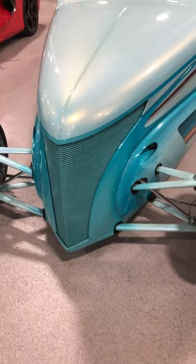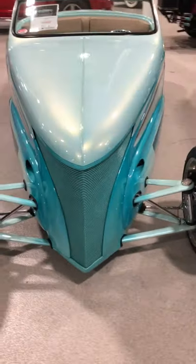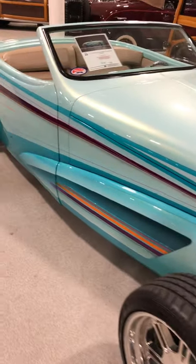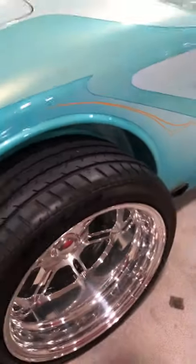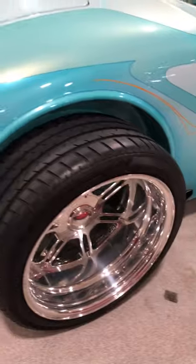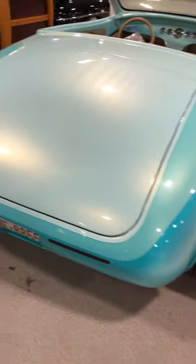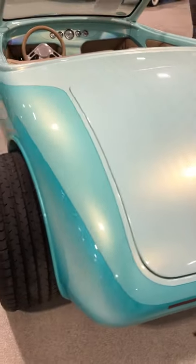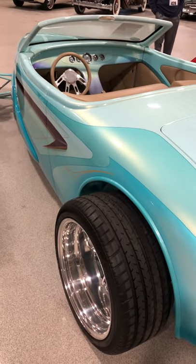This is the DuPont Domination. I think it was a palette, so to speak, for DuPont to show off their paint products and colors. Art Himsle did the paint. I believe those are Colorado custom wheels. It's got a hand-built body, and the underside is a tube chassis done by Leonard Lopez of Domination Motorsports in the Bay Area.